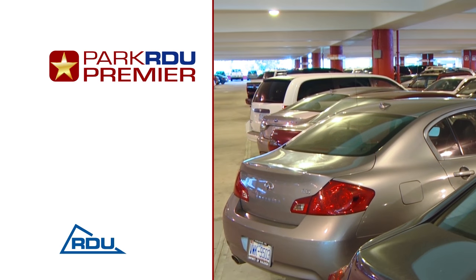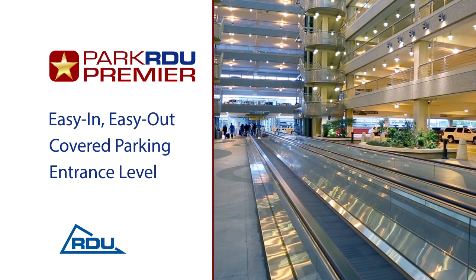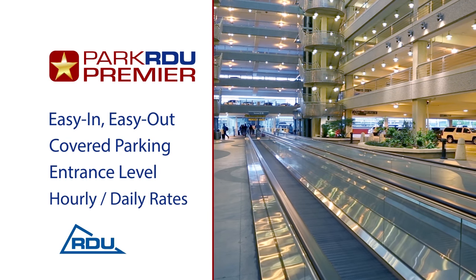You can park like a star at Park RDU Premier. Easy in, easy out — all covered entrance level parking spaces with hourly and daily rates.